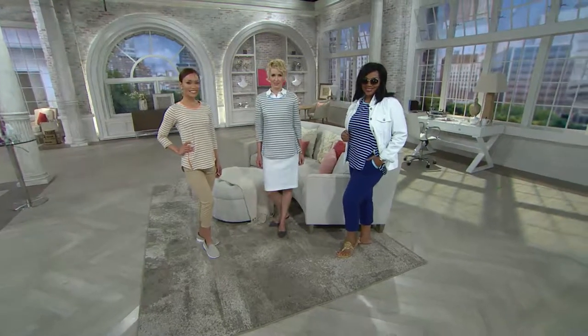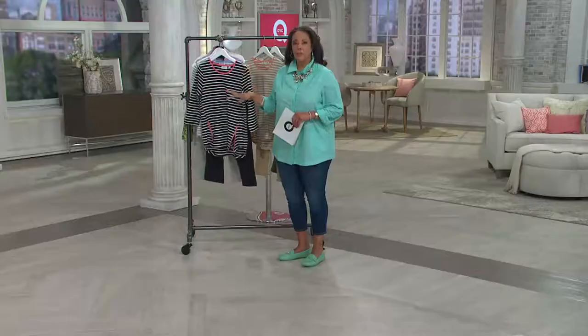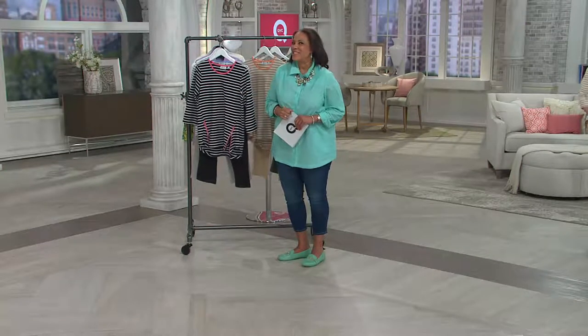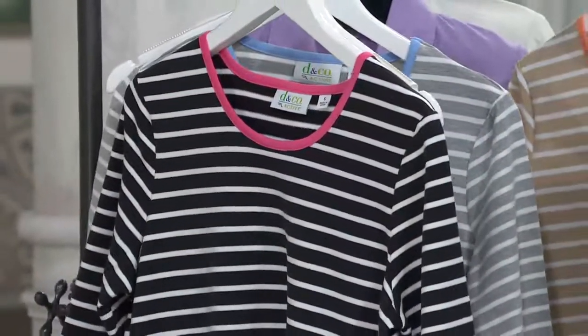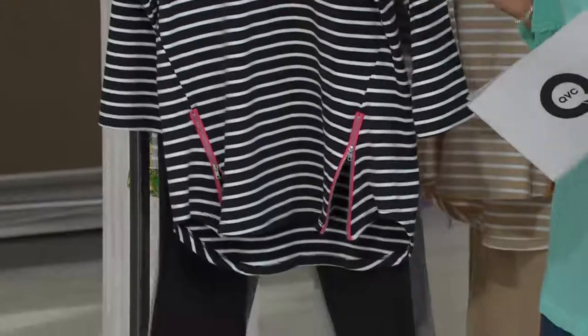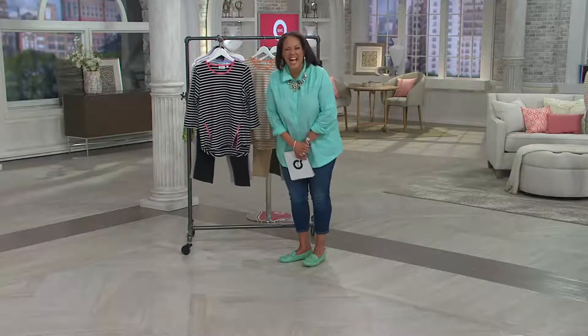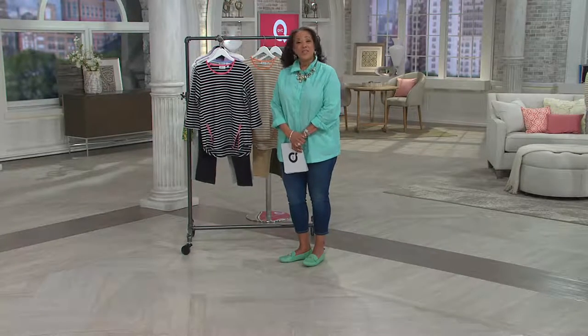She got the set in black with the little pink trim, which will go perfectly with her Alegria shoes. It'll be perfect to travel in and perfect when she gets there because the cotton-poly-spandex blend travels well. She's going to look wonderful on Mother's Day. What a sweetheart — she's spending the day with her daughter who's in the navy.